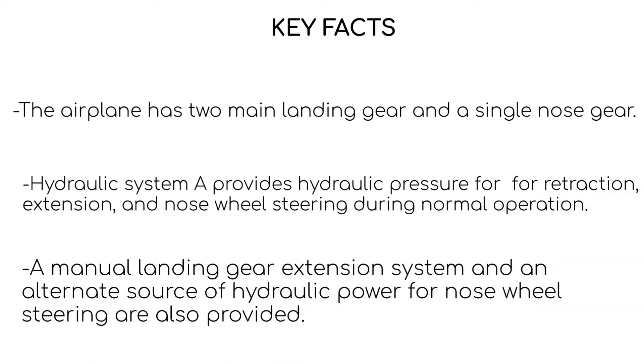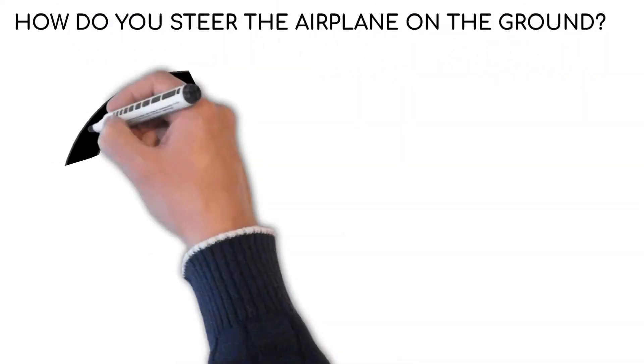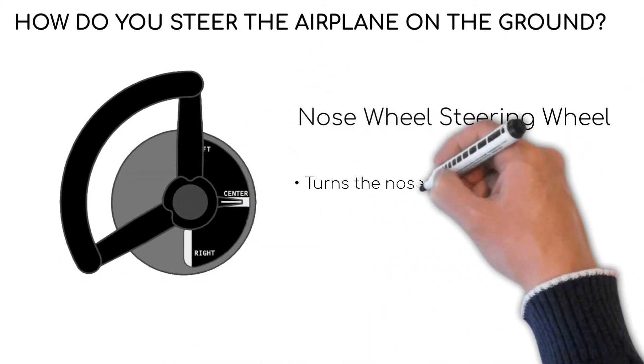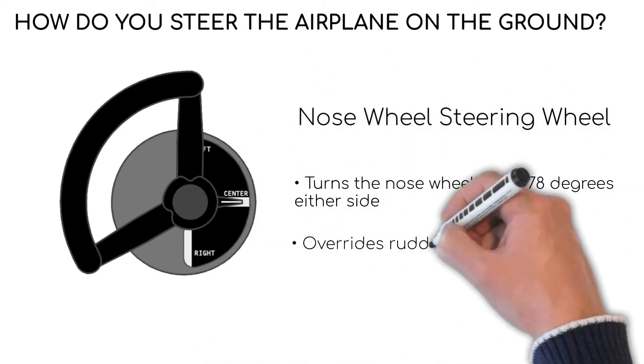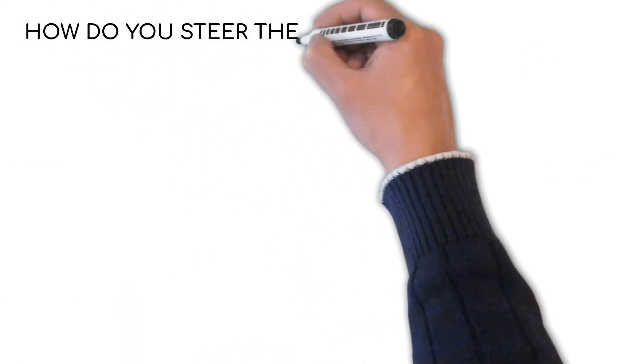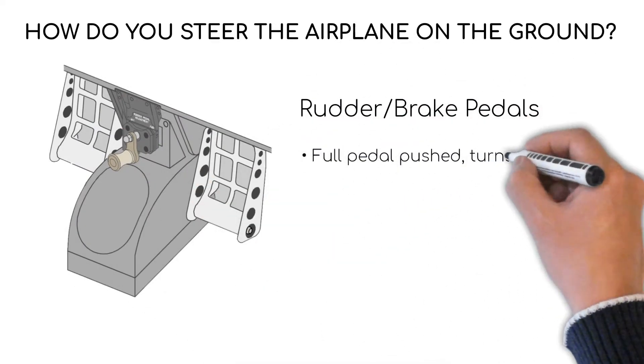During normal operations there is a manual landing gear extension and an alternate nose wheel steering. The nose wheel steering wheel and the rudder pedals are both used to steer the aeroplane on the ground. The nose wheel steering wheel turns the nose wheel 78 degrees either side and overwrites the rudder inputs, whereas the rudder pedals turn the nose wheel only 7 degrees either side.